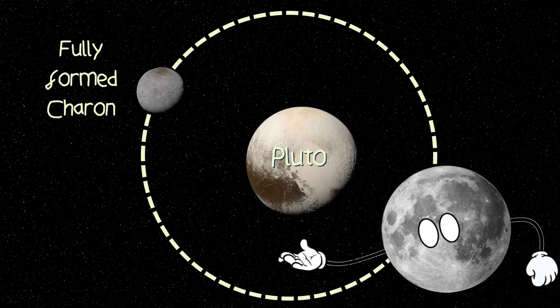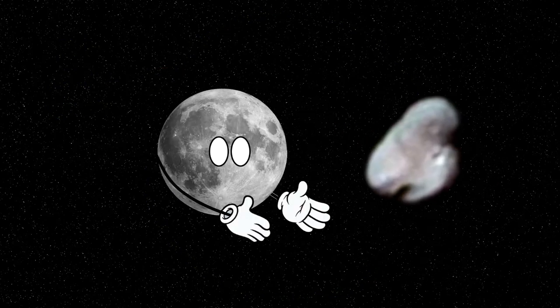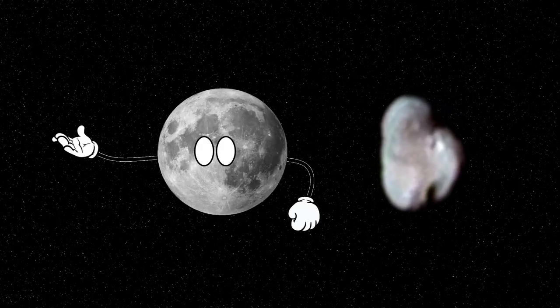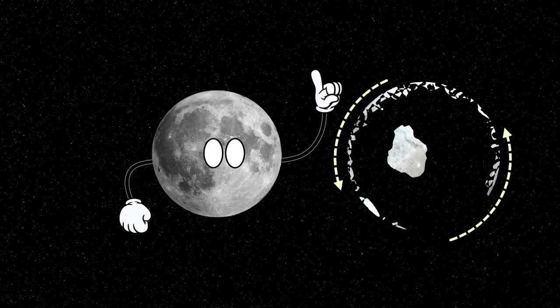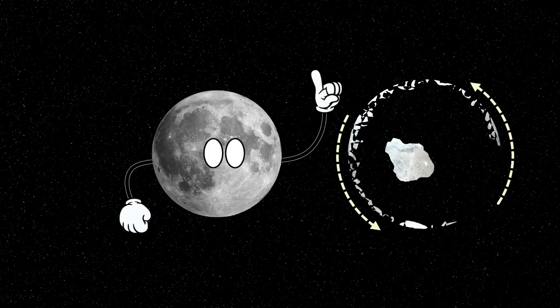If this sounds familiar, it's because this is how the Earth's moon was formed. Now, you may be thinking this origin theory is a bit of a stretch considering we just counted a few craters on Hydra's surface, but there is more evidence to back this theory up. If all the moons formed from the same impact, then surely they're made of the same stuff — and yes, yes they are.